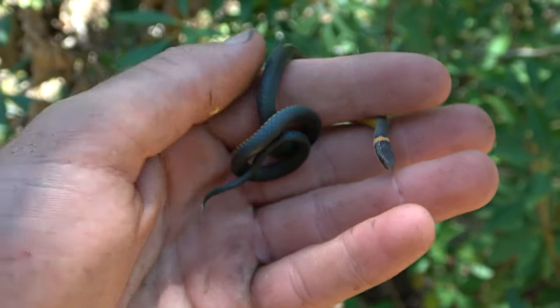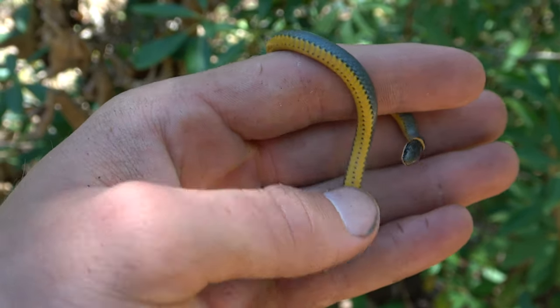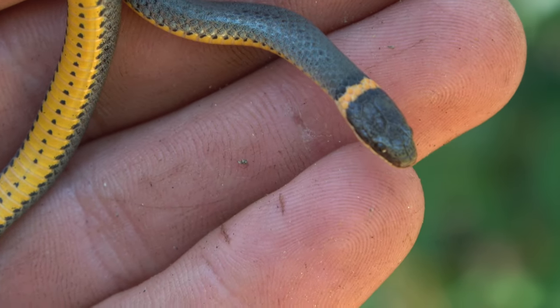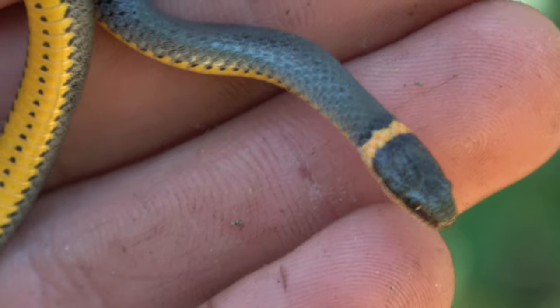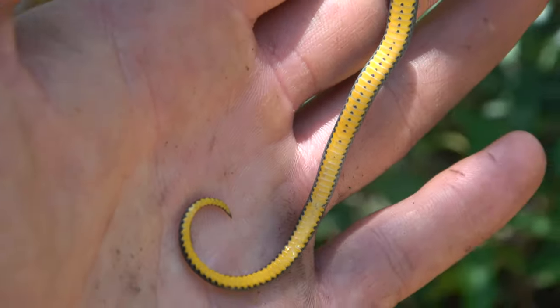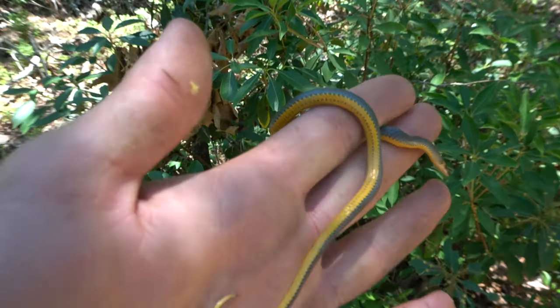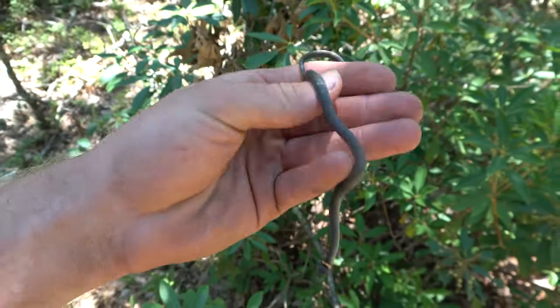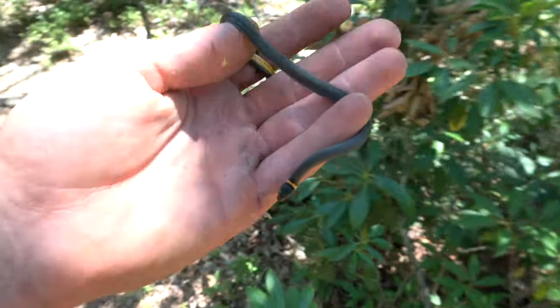Next snake of the day is this nice ring neck snake — very vibrant looking one. Nice kind of orangey neck with a good black outline on it. Good looking snake for sure. Found it under a piece of tin at the very bottom of the tin stack. Definitely a nice looking snake. I'm gonna let it go.